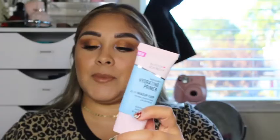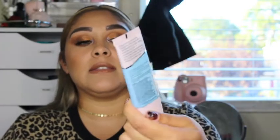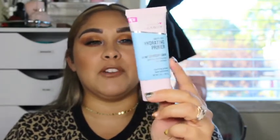I also got the Hard Candy Sheer Hydrating Primer. I did hear that this is a dupe for the Milk Makeup Hydro Grip Primer, so I wanted to pick this up and do a side-by-side comparison to see if it is.